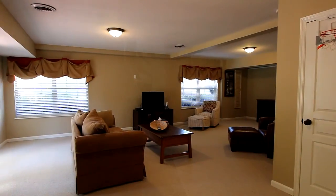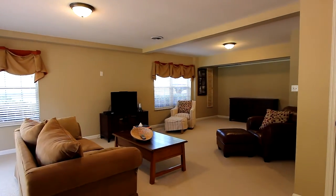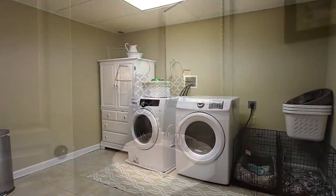Your basement is totally finished with a rec room and bonus room. Just a few of the many features you'll discover at 1625 Legacy Park Road in Knoxville.